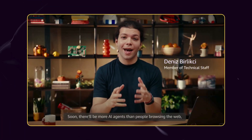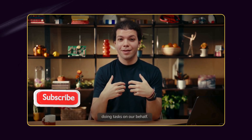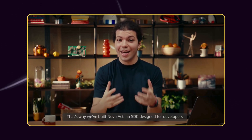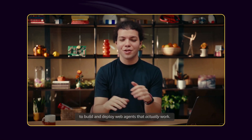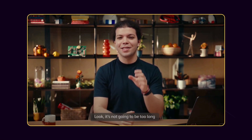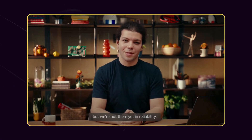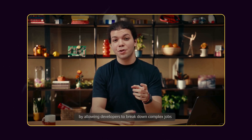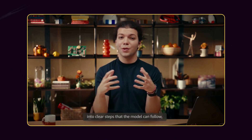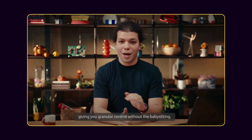Soon, there will be more AI agents than people browsing the web, doing tasks on our behalf. That's why we built Nova Act, an SDK designed for developers to build and deploy web agents that actually work. It's not going to be too long until these agents can land spacecraft, but we're not there yet in reliability. Nova Act meets the models where they are, by allowing developers to break down complex jobs into clear steps that the model can follow, giving you granular control without the babysitter.